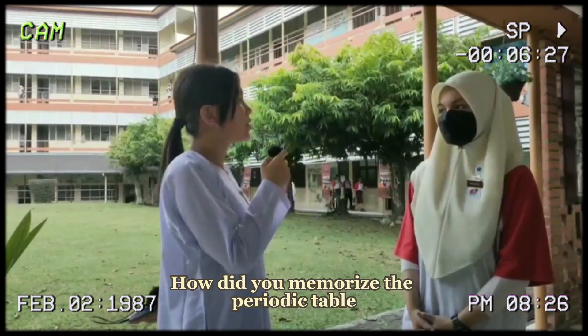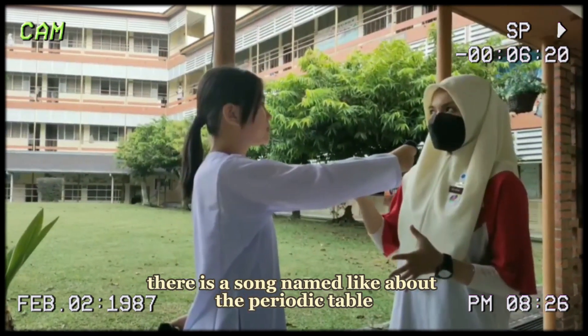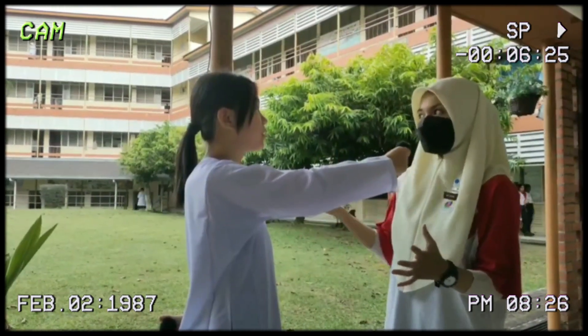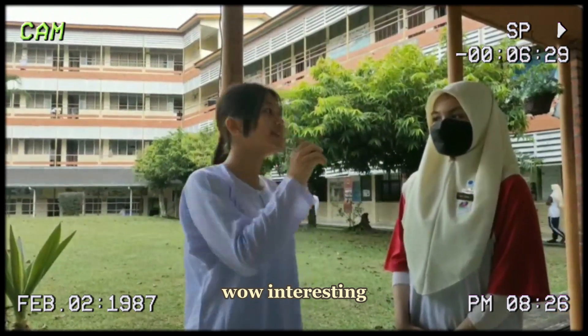How do you use it to memorize? On Spotify, there is a song about the periodic table and the lyrics are full of names of metals. Wow, interesting!